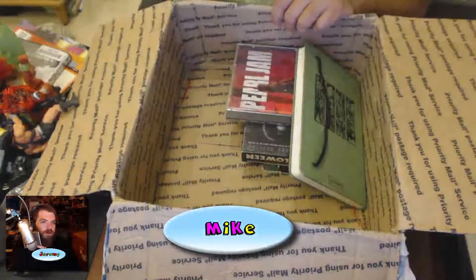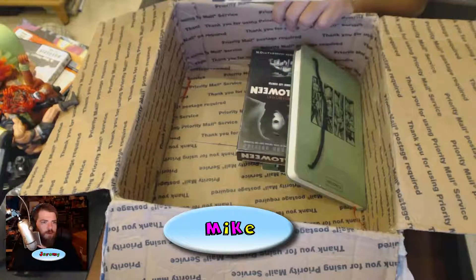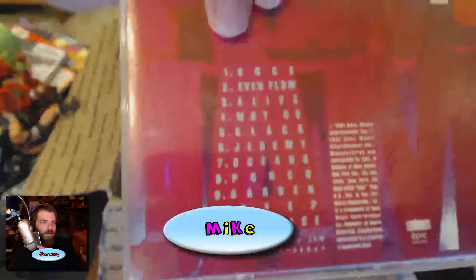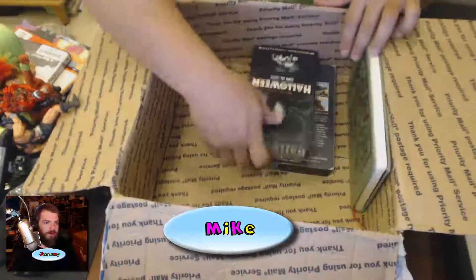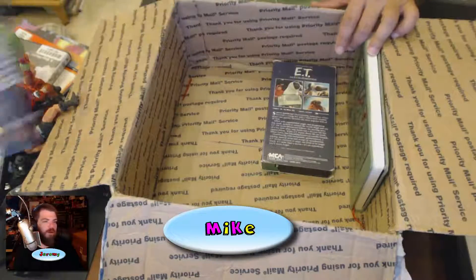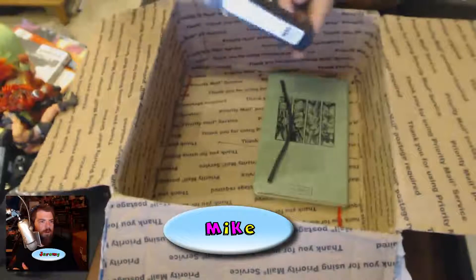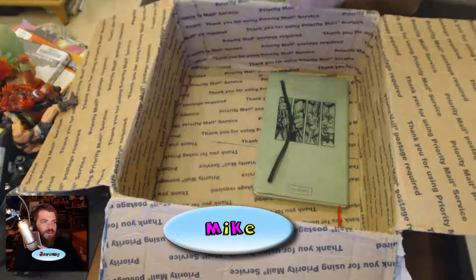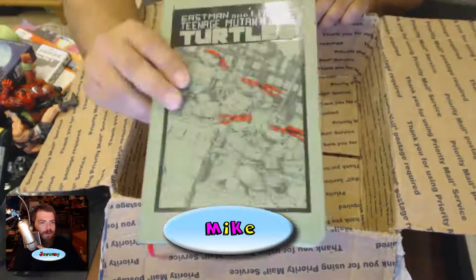And there's this one — Pro Gym 10, Pro Gym songs. Then we got Halloween — the original Halloween, the best one — Halloween on VHS. And E.T. Wouldn't it be funny if there were pornos in here? Nah, it's just E.T. That sucks.